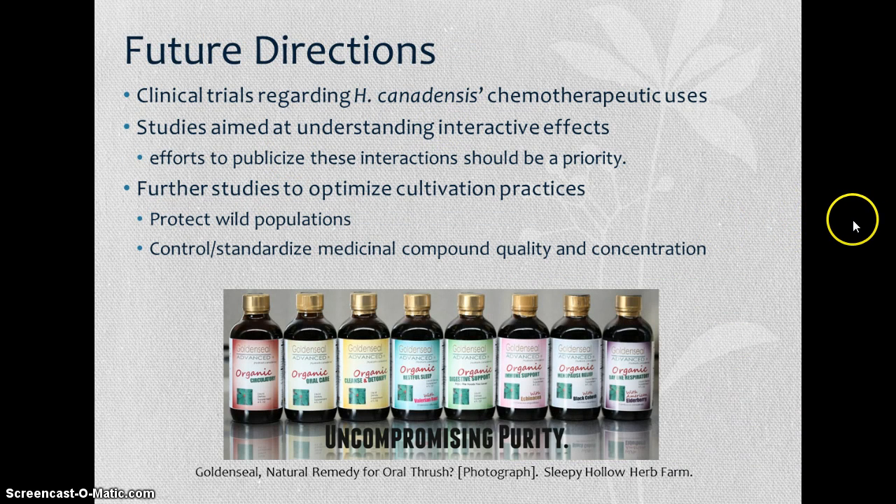For future directions, it is very important to undergo clinical trials regarding Hydrastis canadensis chemotherapeutic uses — preliminary studies suggest it will be incredibly effective without being overly toxic. Studies aimed at understanding interactive effects and efforts to publicize these interactions should also be a priority, so people know what drugs to avoid taking alongside golden seal. Finally, further studies to optimize cultivation practices are needed to protect wild populations and standardize the quality and concentration of alkaloids within golden seal.